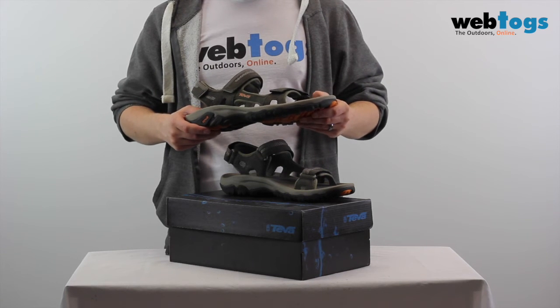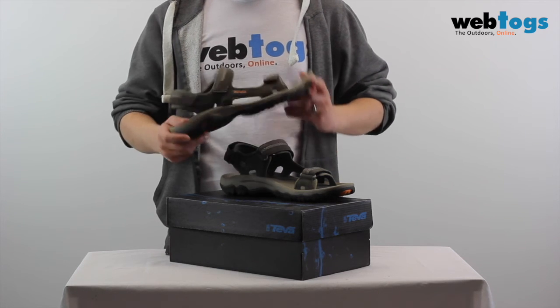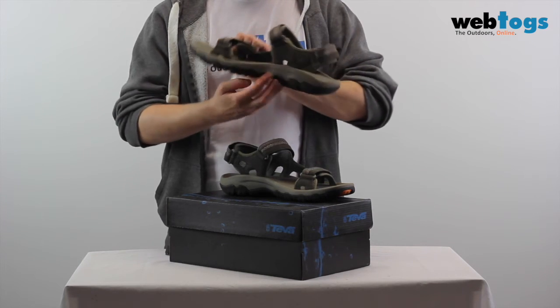In typical Teva style, they feature their classic, simple aesthetic and no-fuss versatile performance. Featuring a mid-foot nylon arch shank and a shock pad in the heel, so shock absorption and stability is offered in each step.